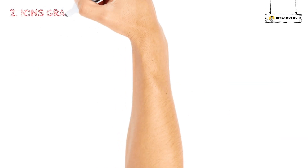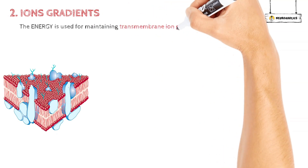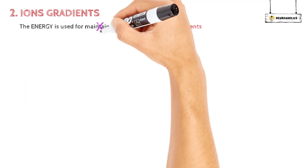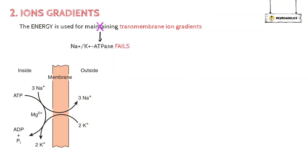The next mechanism is about ion gradients. A major use of cellular energy is the maintenance of transmembrane ion gradients. With energy failure, this maintenance is lost. Sodium-potassium ATPase also fails — this channel is in charge of keeping high levels of potassium inside cells and uses most of the energy that neurons need.